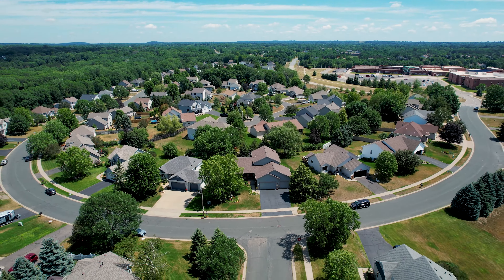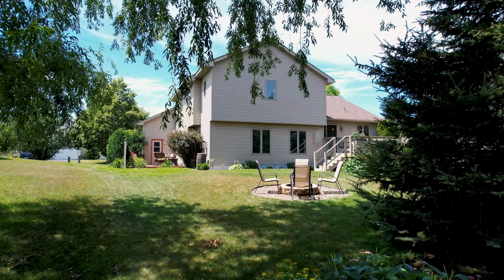Thanks for taking a tour with us. You'll love the outside of this home, with a large deck, private patio space, fire pit, and room for a garden.